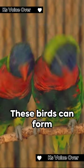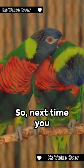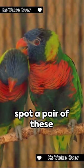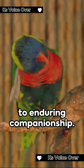And did you know? These birds can form lifelong bonds, staying with their partners for years. So next time you spot a pair of these feathered rainbows, remember they're not just beautiful — they're a testament to enduring companionship.